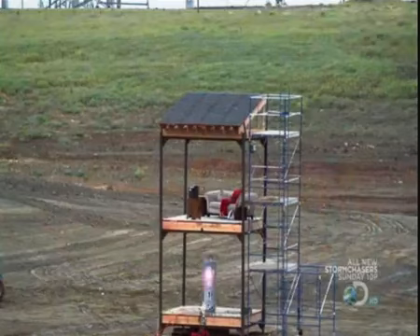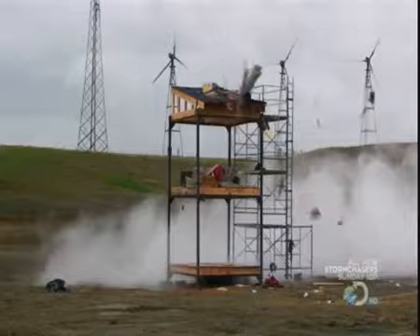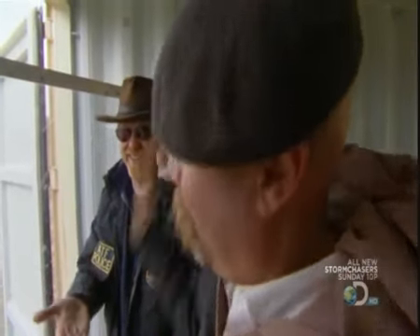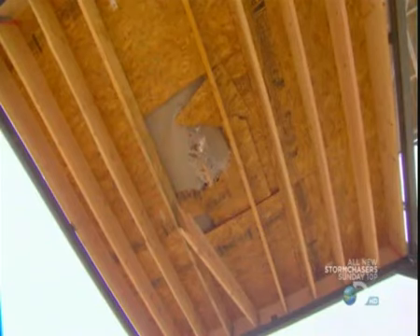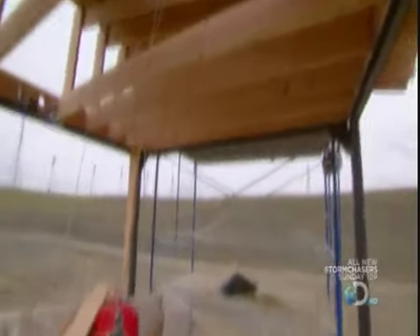Watch it again. Whoa! Looking at the damage the water heater did to the building, it left some neat holes in the first floor and through the roof, which is no big deal.